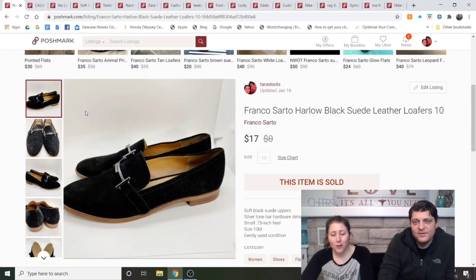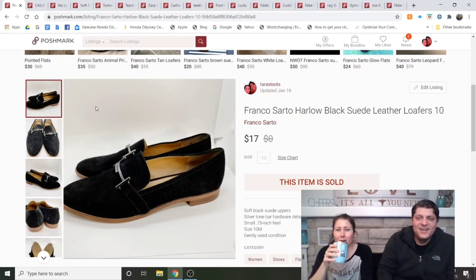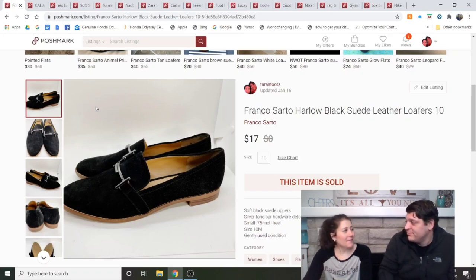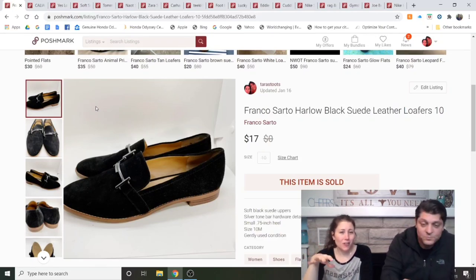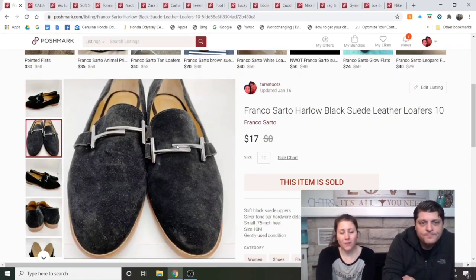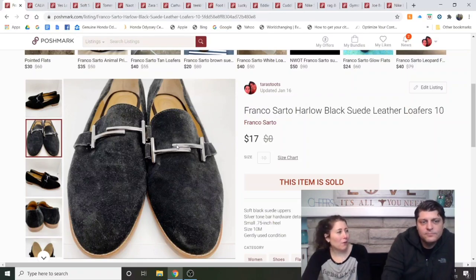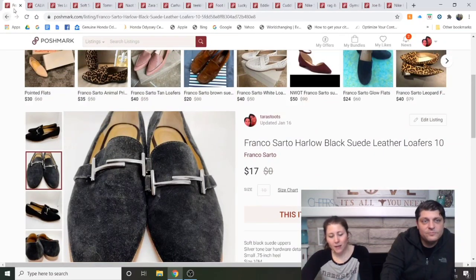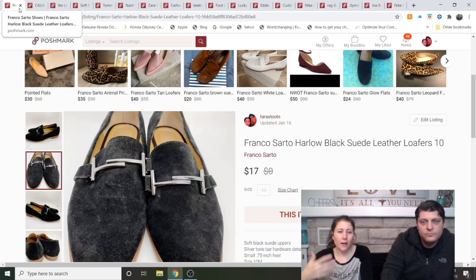Franco Sarto Harlow Black Suede Leather Loafers — they look like smoking shoes to me. I got these at my Goodwill because they were in really good condition and I liked the metal bar detail on top. Then our ThredUp box arrived with four or five more pairs of black loafers, so I was worried it was a mistake. Luckily these sold after about a month — I paid $5 and made $11 in profit.